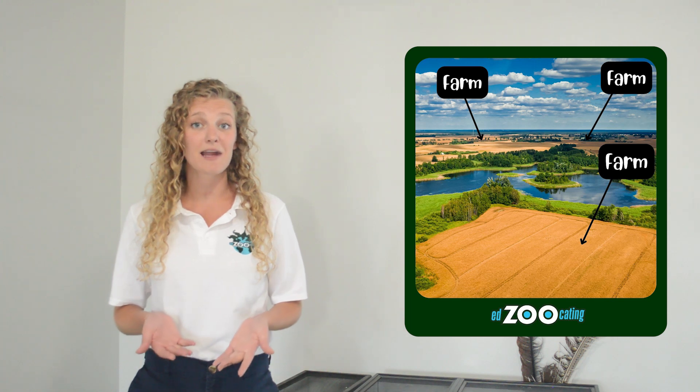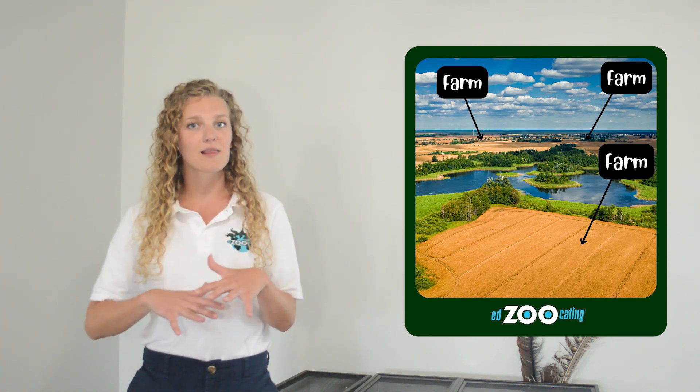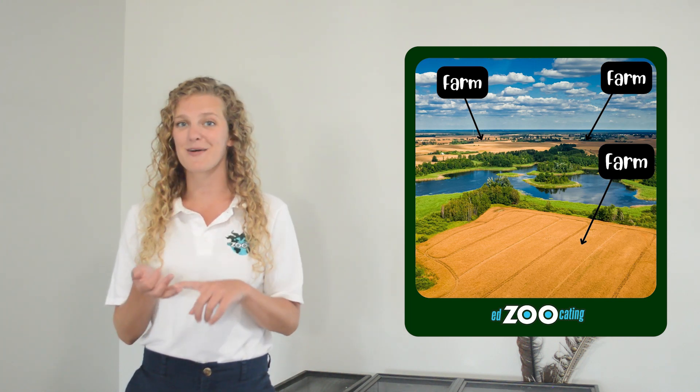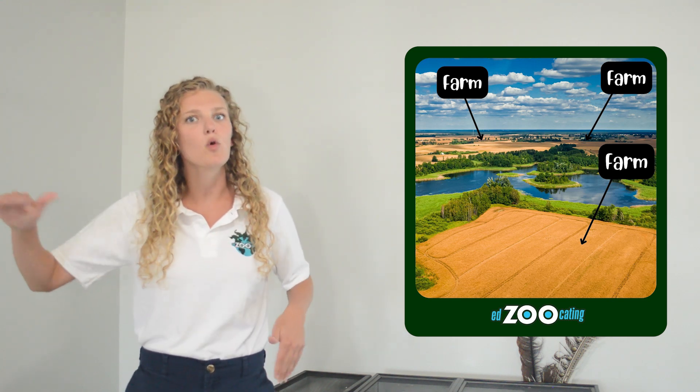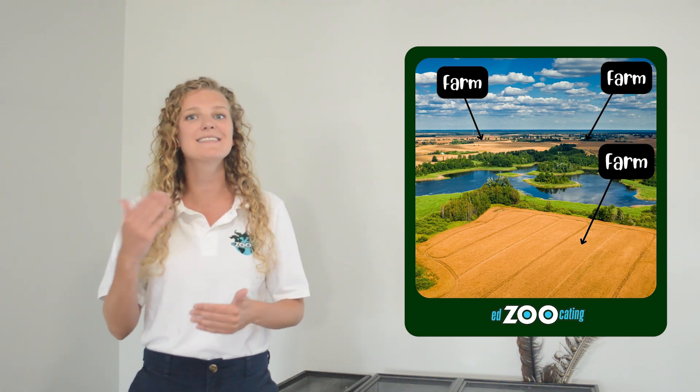American alligators are highly important in their environment, but unfortunately they are facing some threats in the wild. One of the biggest threats is the destruction of their wetland environment. The water they rely on for camouflage while hunting is being diverted and moved as we build new cities and farms.